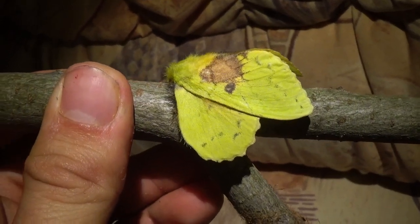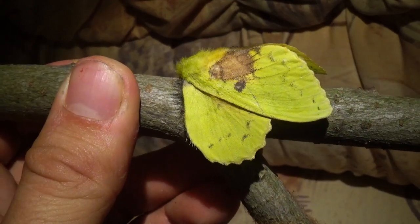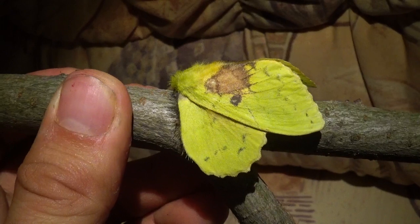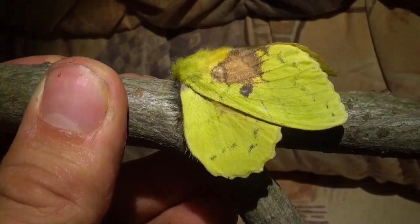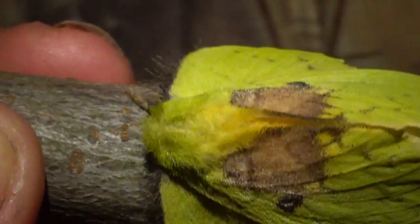In case you're wondering what you're looking at, you're looking at a lepidopteran moth species that came from Asia — it's the Trabala vishnou. At least I've been told it is Trabala vishnou, but I cannot be 100% sure. It came from Thailand.